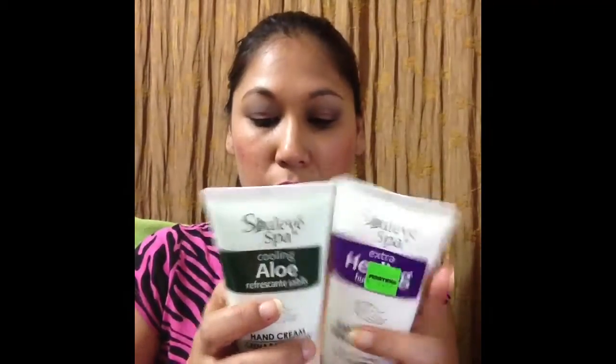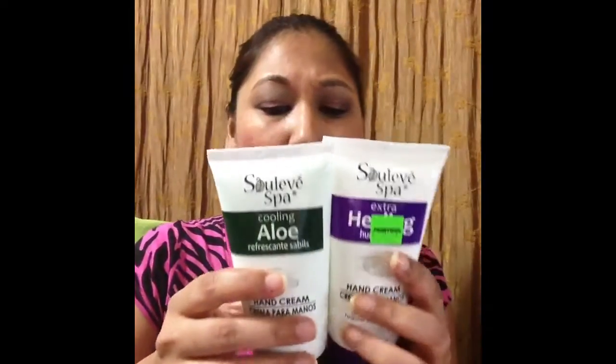Another thing I'm trying — and sending one to a friend — is this hand cream, I believe it's called Solive, though I'm not sure how to pronounce it. This one is actually made in the US. This is the Cooling Aloe Hand Cream — there's also an Extra Healing variety. The extra healing one has a powder scent, while the aloe one has a really nice fruity kind of scent. I'm keeping the fruity one for me since my friend doesn't like fruity scents. These were $8.95 — 170 grams or six fluid ounces.